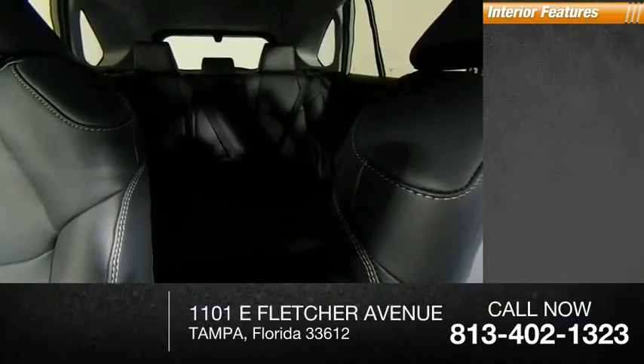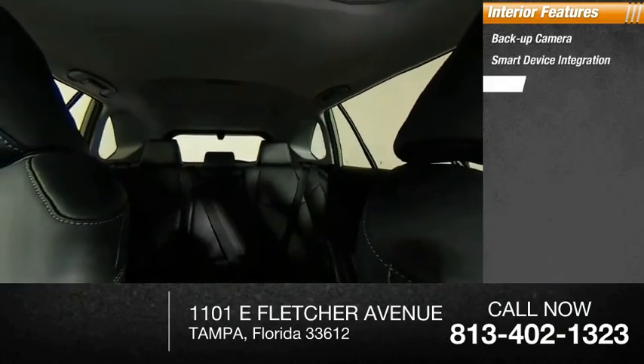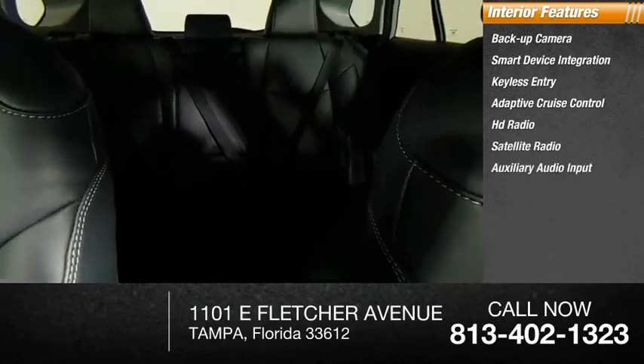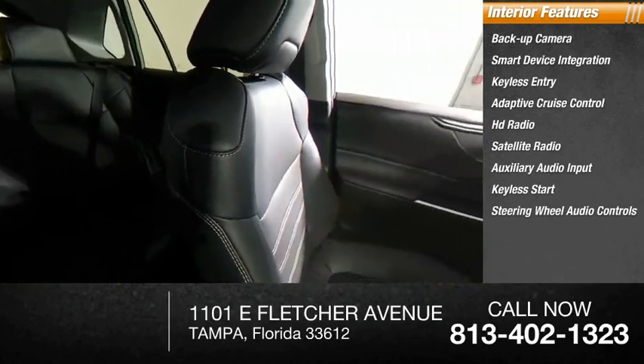Inside you'll find backup camera, smart device integration, keyless entry, adaptive cruise control, HD radio, satellite radio, auxiliary audio input, keyless start, steering wheel audio controls, and MP3 player.